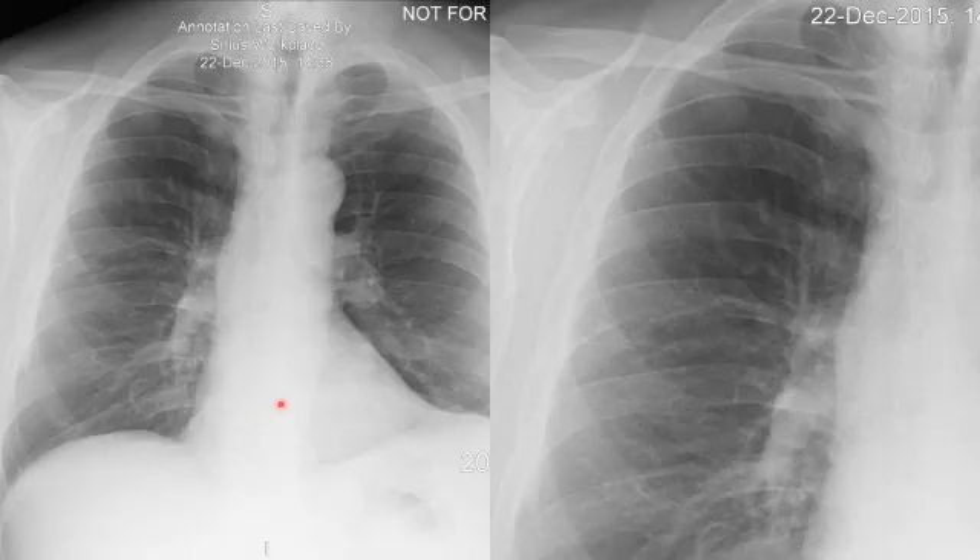Single-view chest radiograph demonstrates normal cardiomediastinal contour and mild atherosclerotic disease of the thoracic aorta. There is a faintly visualized nodular opacity in the right mid-lung zone; otherwise the lungs are clear with no pleural effusion and no pneumothorax. On the magnified image, the nodule is very faintly visualized and not quite the density of adjacent osseous structures; therefore, a CT scan of the chest was recommended for further evaluation.